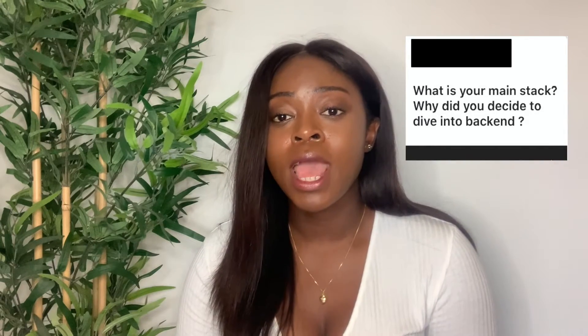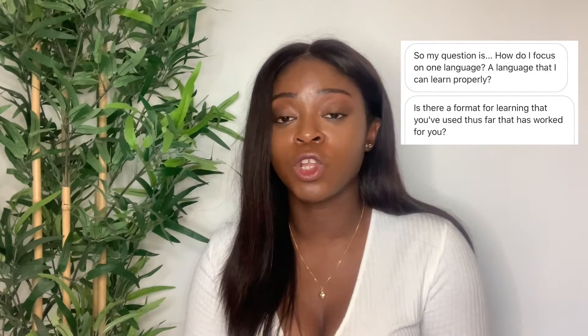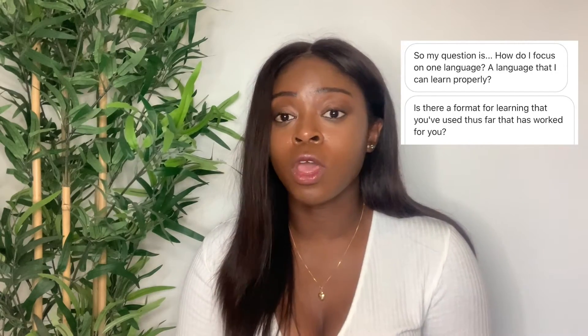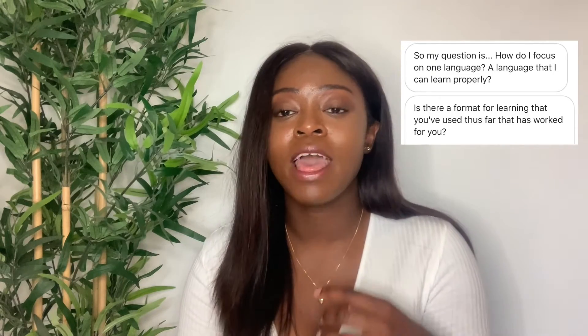The next question was why did I decide to focus on back-end? As I mentioned, I'm a graduate software developer and the team I'm in mainly deals with back-end stuff — APIs and all that. Another question was how do you focus on one language and learn it properly? I think the best way is to have a plan. If you know you want to learn front-end and build websites, the three main things to focus on are HTML, CSS, and JavaScript. Follow a course — online, books, or whatever — focusing on one of those three, and when you feel comfortable and you've understood it, then move on.